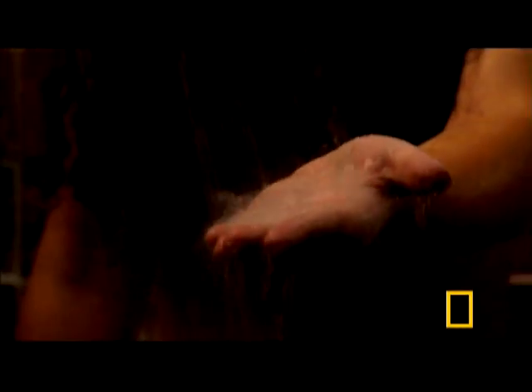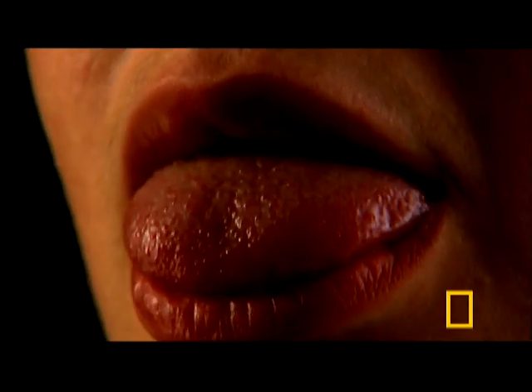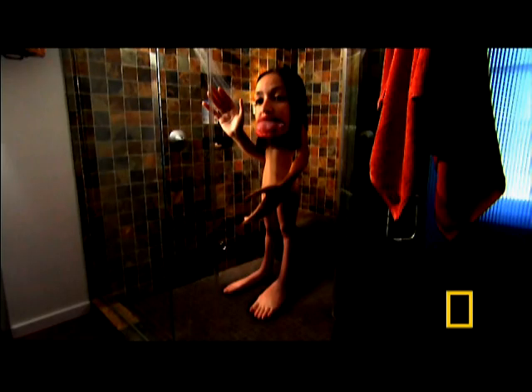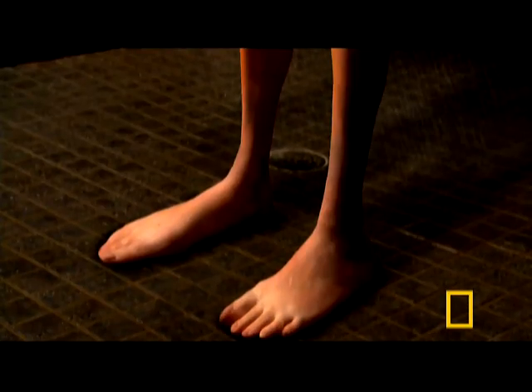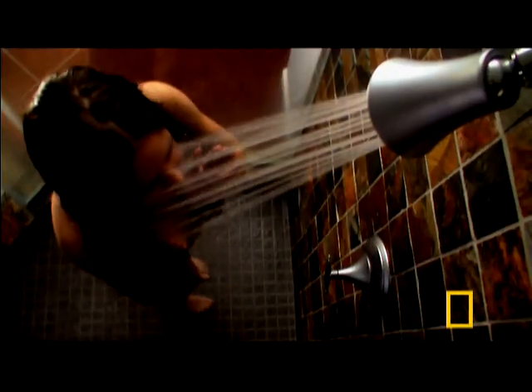Some parts are more sensitive than others. If sensitivity were size-dependent, we would look something like this. Our super sensitive hands, feet, tongue, and lips — each packed with touch receptors — would swell enormously. Our legs, on the other hand, would resemble a chicken's.